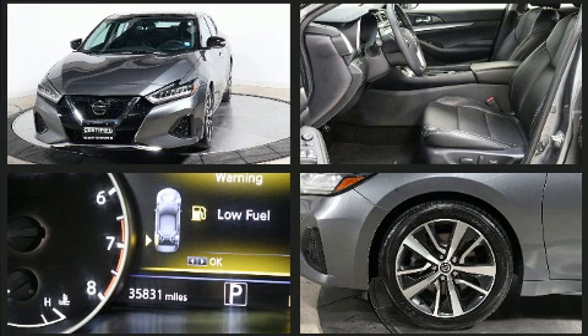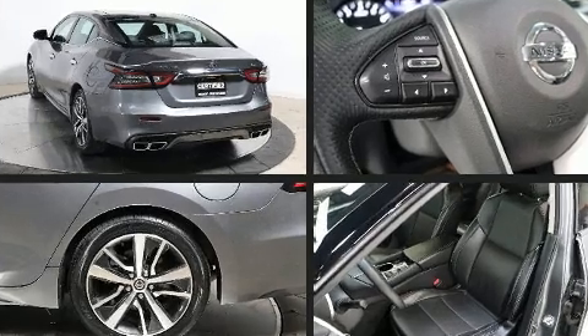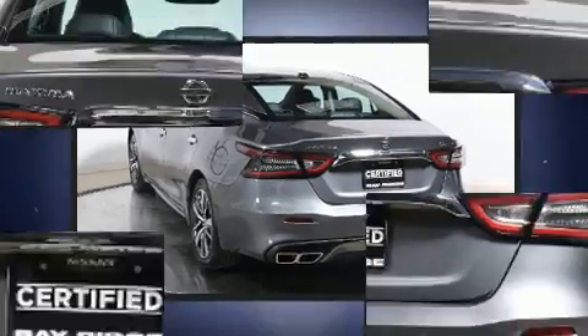Nissan infused the interior with top shelf amenities such as a tachometer, a built-in garage door transmitter, a power seat, heated seats, and a blind spot monitoring system.